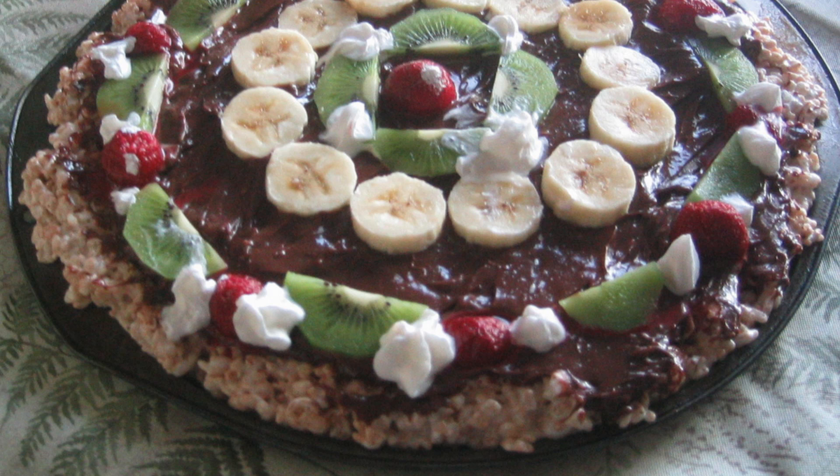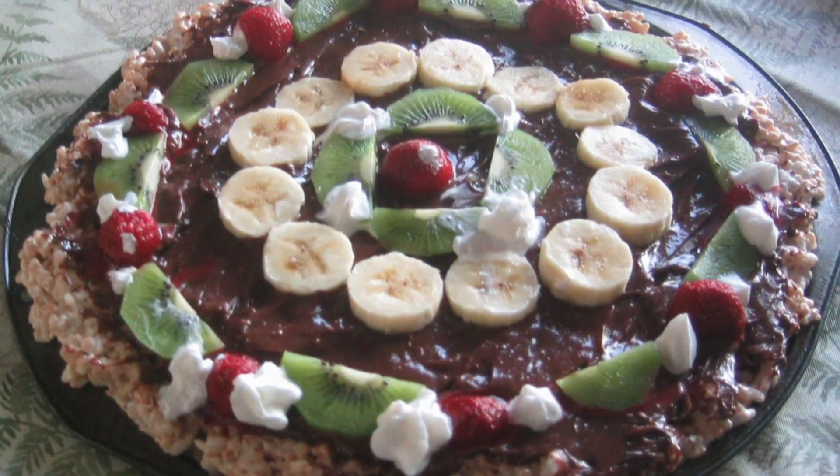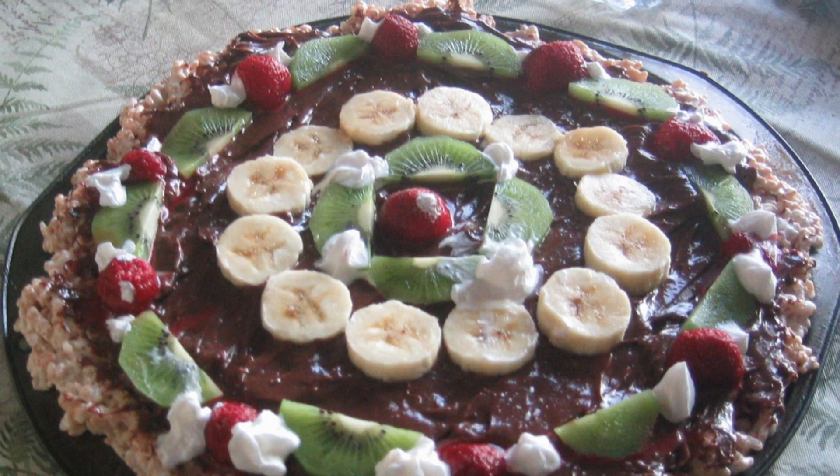Stick it back in the oven for just a couple of minutes to brown the marshmallows for that s'mores effect. Or go way out of the box and use Rice Krispies treats as the crust — from there, top with whatever you want.